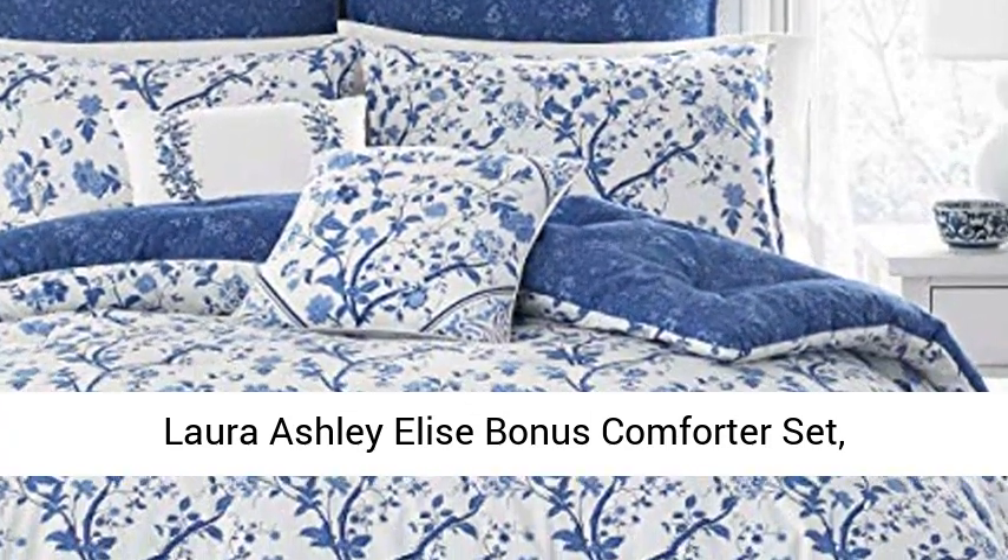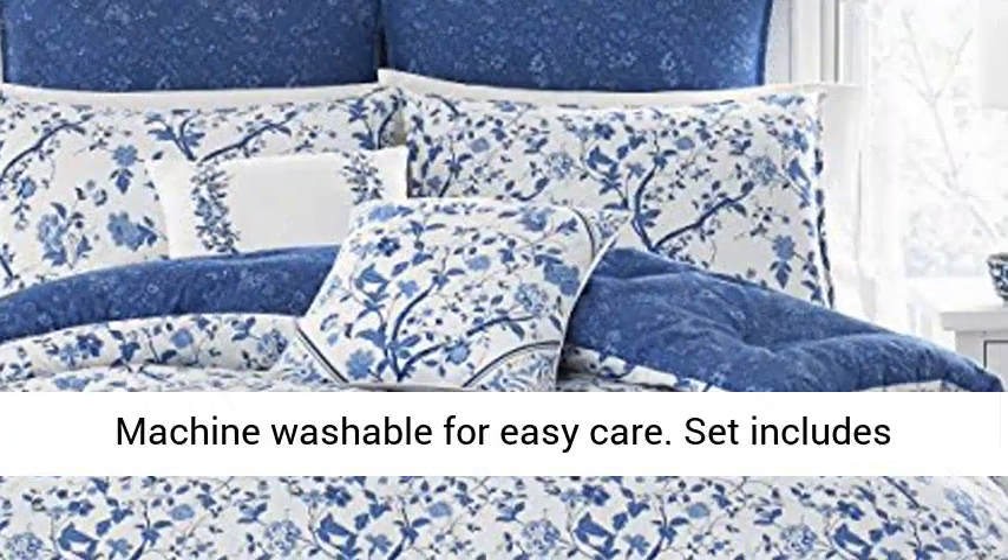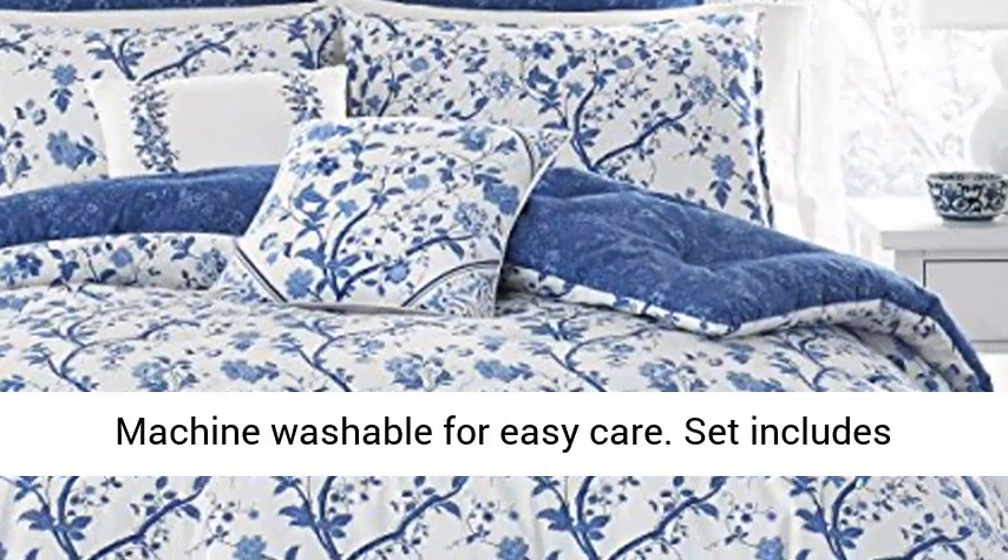Laura Ashley Elise Bonus Comforter Set, Full Queen, Blue. Set is 100% cotton. Machine washable for easy care.